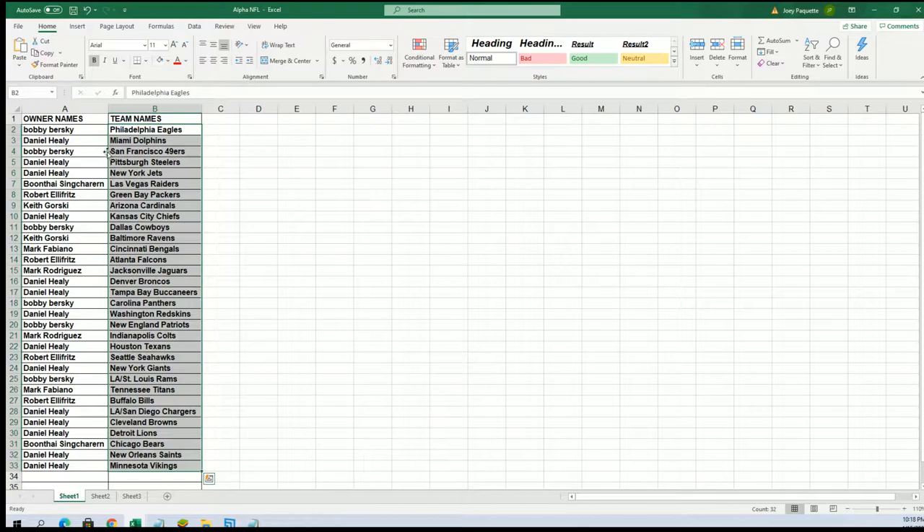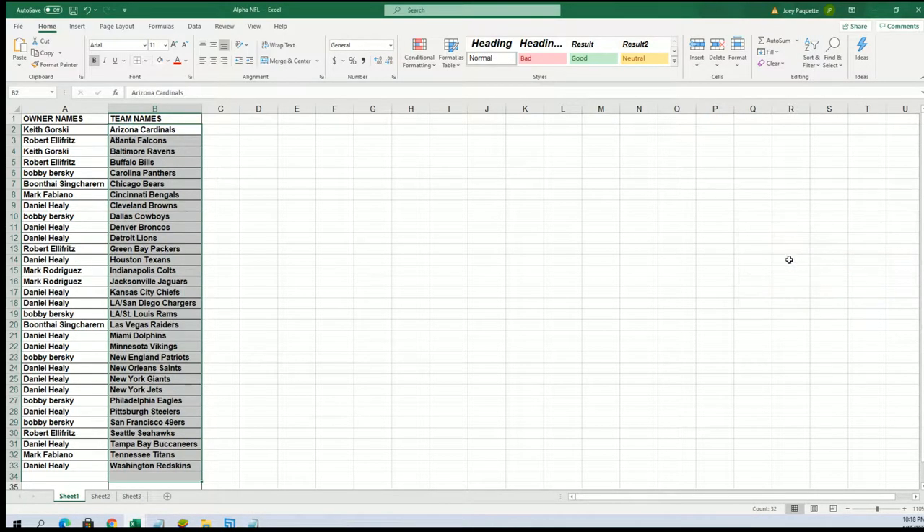Now you can see your team in the break. Cincinnati Bengals for Mark F., the Chargers for Daniel H. Daniel, you got the Vikings. Eagles for Bobby B. So I've got that team list in alphabetical order.